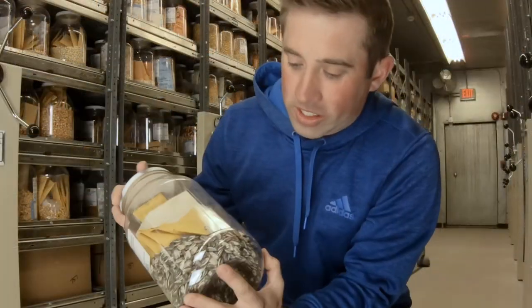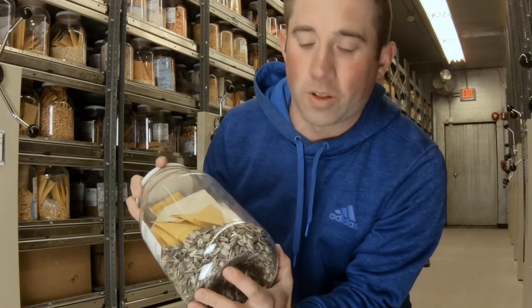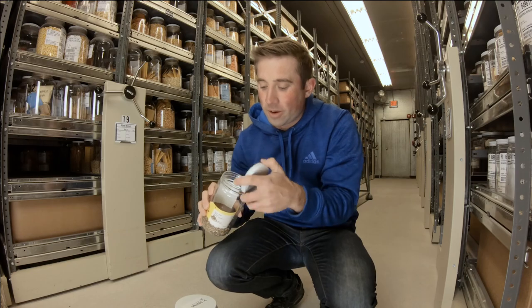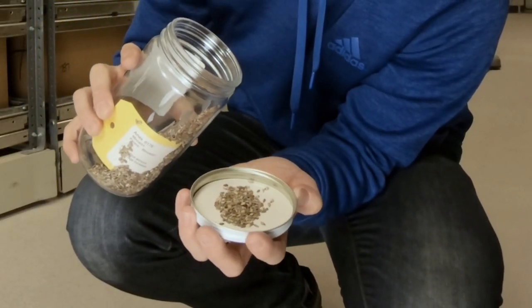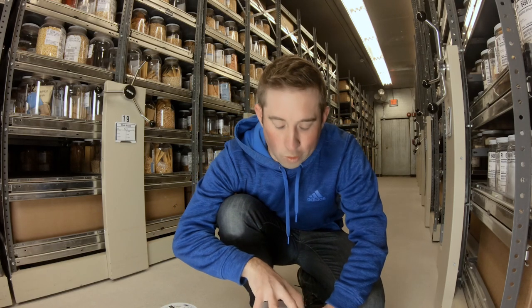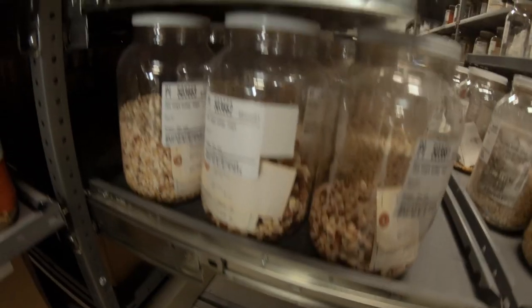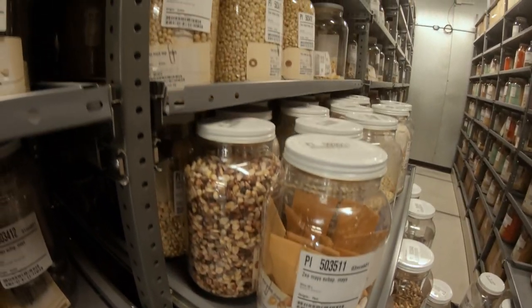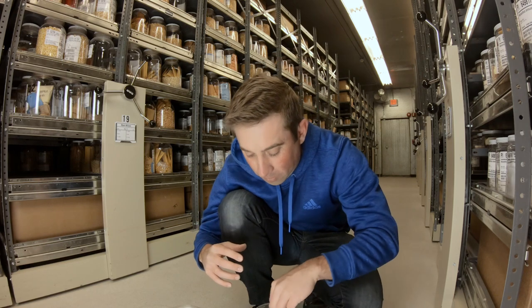Sunflower can trace its lineage back to right here in North America, and this is the sunflower that I know. But actually, sunflower used to look like this. Kernels of corn were grown 4,000 years before my ancestors arrived in North America. Through generations of selecting the best plants year after year, we went from a corn cob that looked like this to a corn cob that looked like this.